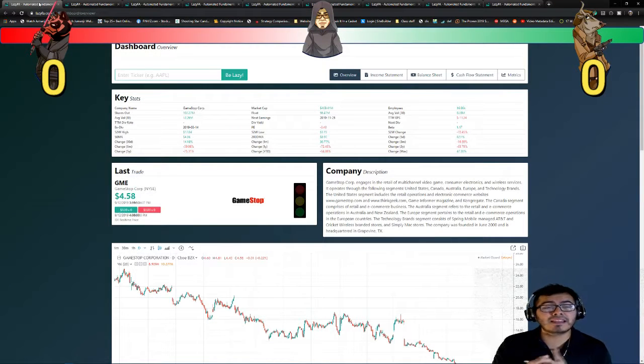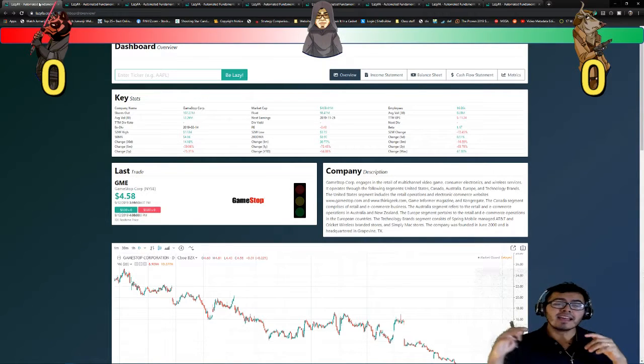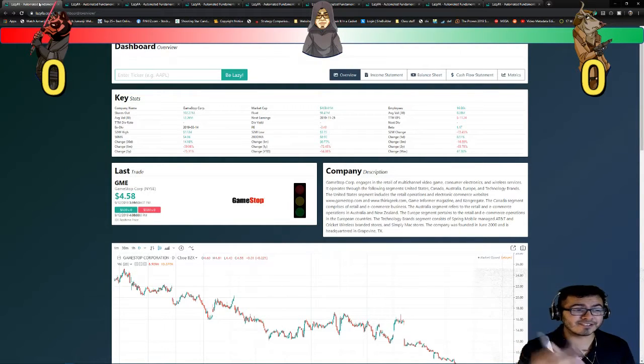Welcome to another episode. My name is Jose Naharro and today we are going to take a look at GameStop's financial documents. I have my buddies Darth Bear and Bull Solo ready to keep track to see how the company is doing. So let's get started.